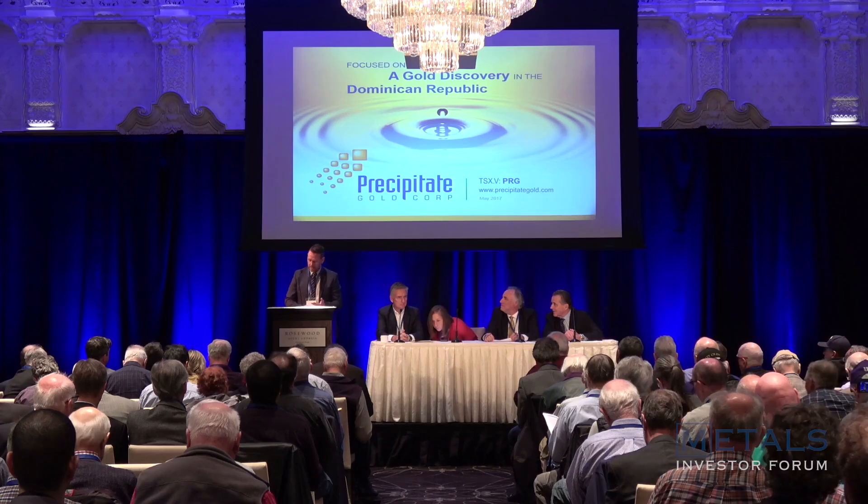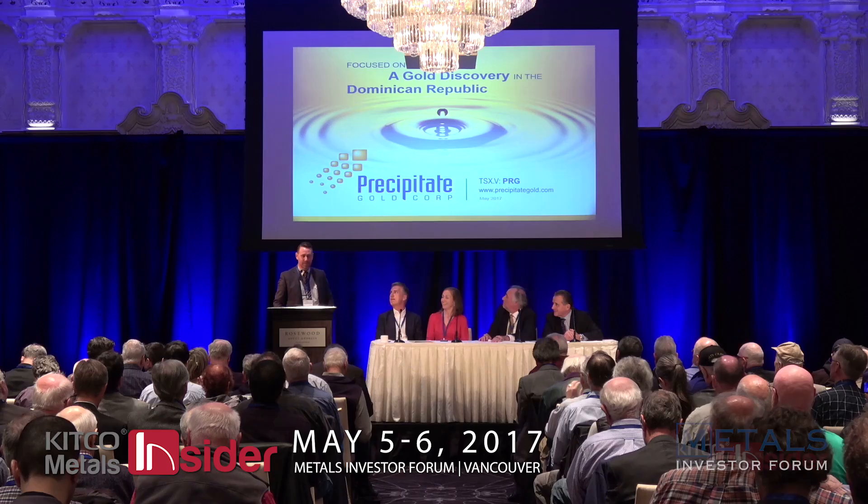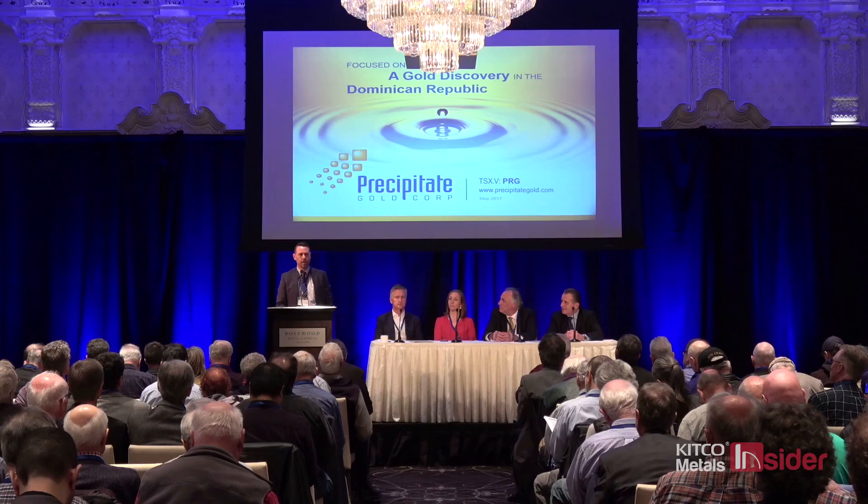Thank you, Gwen. I'm sure everybody is about ready for the first coffee break, so I'll try my best to stay on track and on time. As Gwen pointed out, we are an exploration company focused in the Dominican Republic. Our story has evolved in recent months whereby our first round of drilling on a very early stage project generated some encouraging exploration success — we made a new discovery.